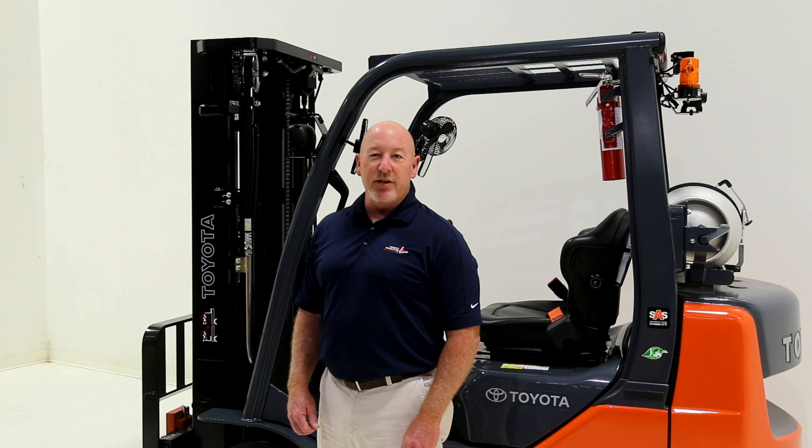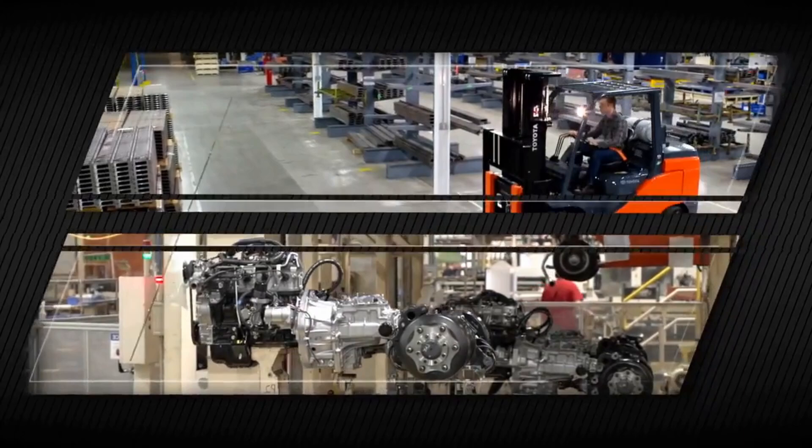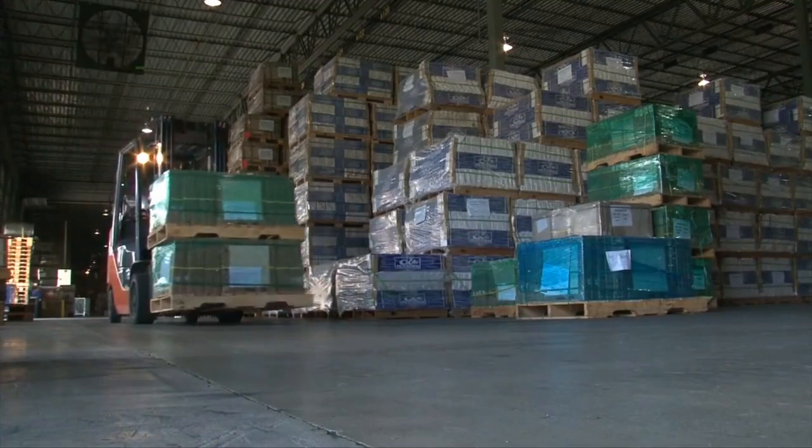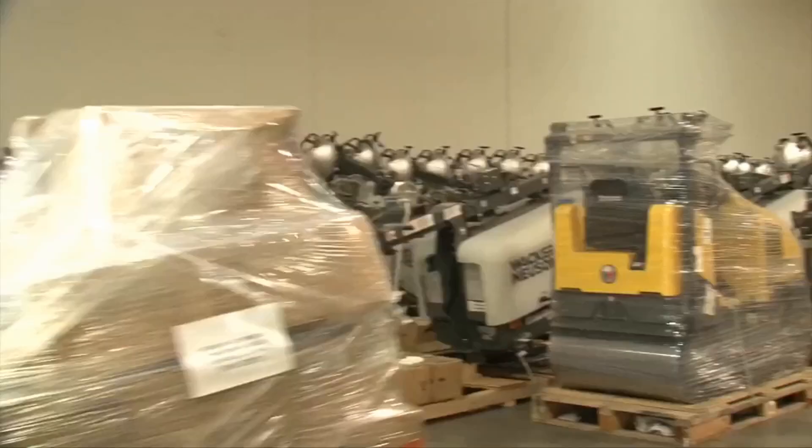Hello, my name is Bob Driscoll and today I'm going to be presenting to you the Toyota 8FGCU25 internal combustion forklift truck. This is Toyota's workhorse of the Toyota lineup. We sell more of these forklift trucks than any other forklift truck in the world. As a matter of fact, this has been the number one selling lift truck for Toyota for the past 15 years.